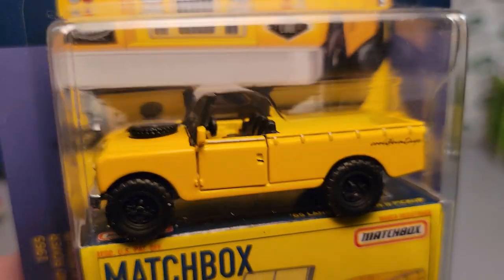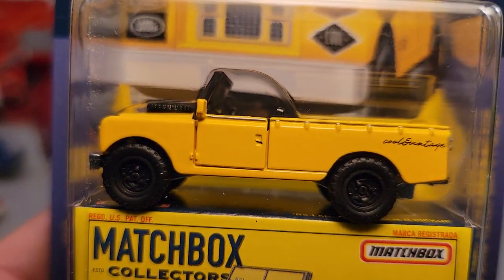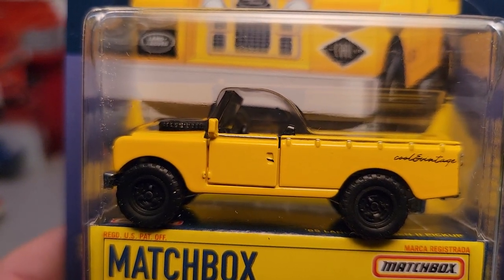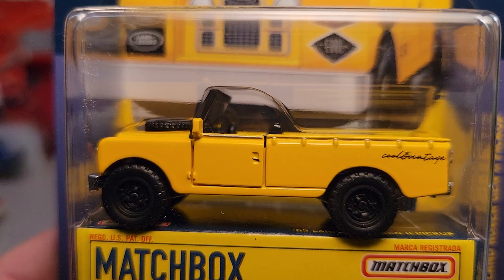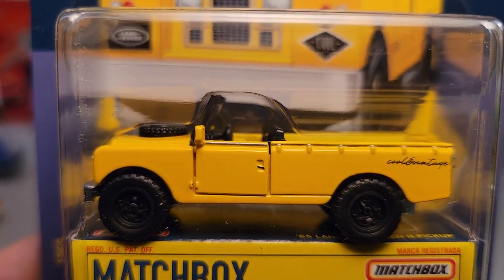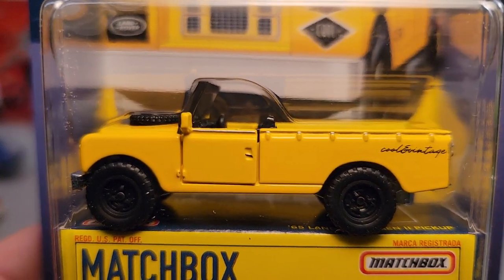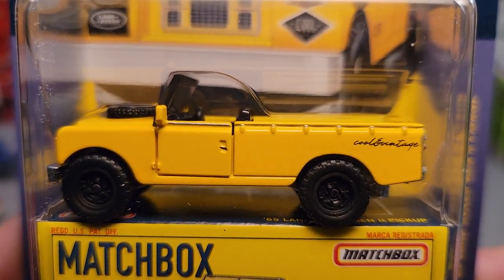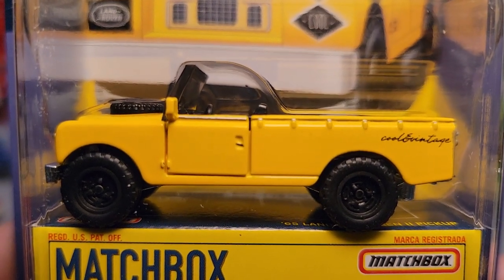All right, that does it for me. Thank you very much for joining me today — this is just awesome. If you can buy these, I don't know if I'd pay 13 bucks, but get them if you can. That's it for me. Remember: slow traffic, keep right, and have a great Rover day.